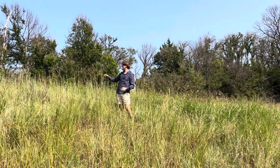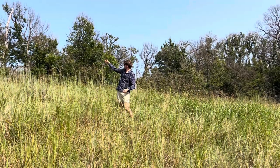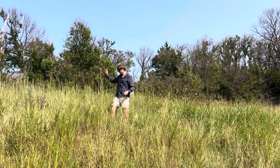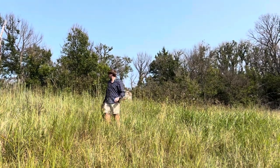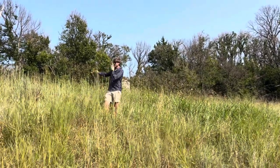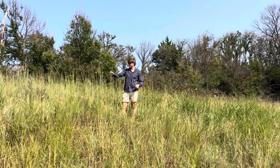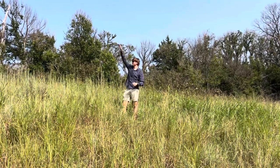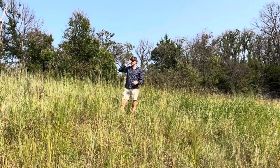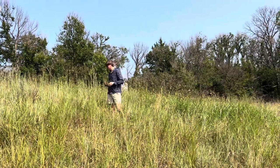The plan of the day is big bluestem. As you can see, the stalks of the plant are massive — I stand next to them and you can see they're as tall as I am, if not taller. In times before there were cattle or other animals here, these grasses could get 10 feet tall. The bison would come through and eat them.